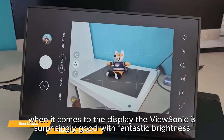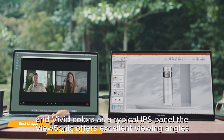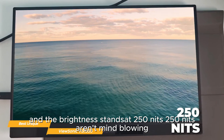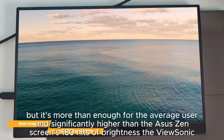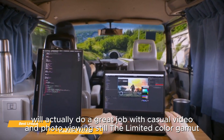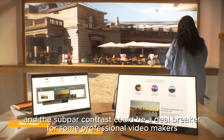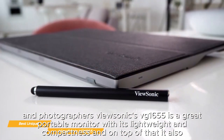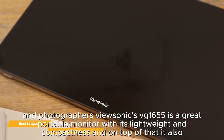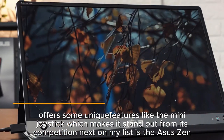When it comes to the display, the ViewSonic is surprisingly good with fantastic brightness and vivid colors. As a typical IPS panel, it offers excellent viewing angles and the brightness stands at 250 nits — significantly higher than the Asus ZenScreen's 180 nits. The ViewSonic will do a great job with casual video and photo viewing, though the limited color gamut and subpar contrast could be a deal breaker for some professional video makers and photographers. Overall, it's a great portable monitor with some unique features like the mini joystick.